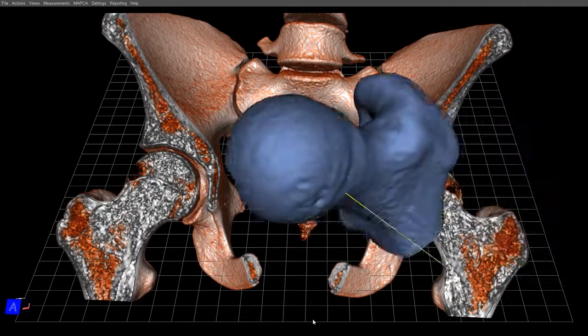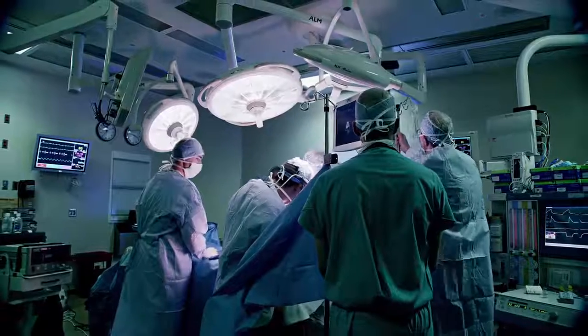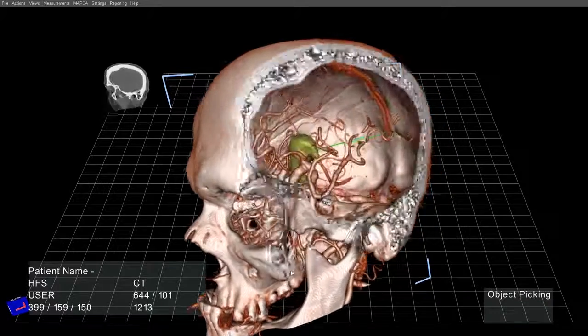We will also be doing a lot of sharing of information. Think about doctors at Stanford sharing their surgical plans with doctors in Asia. This way, we're really enabling expert doctors to have a wider reach around the world.